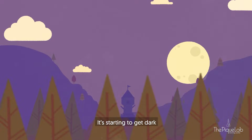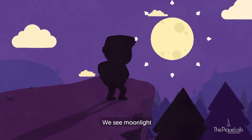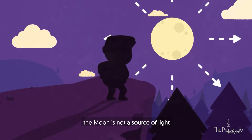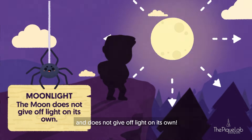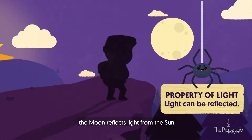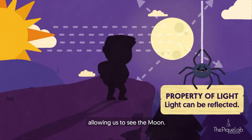It's starting to get dark and a full moon rises. We see moonlight! But the moon is not a source of light and does not give off light on its own. Instead, the moon reflects light from the sun into our eyes, allowing us to see the moon.